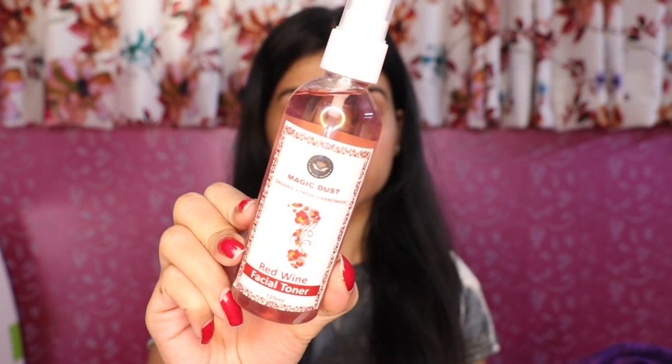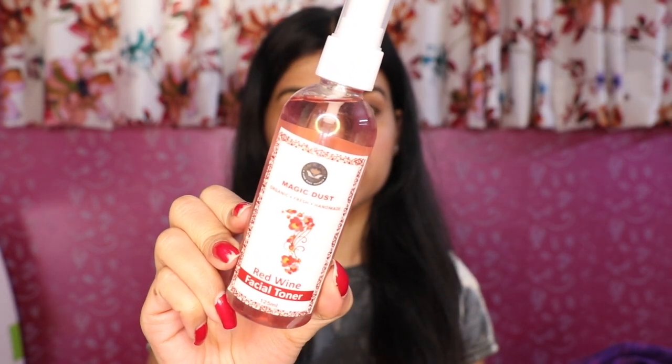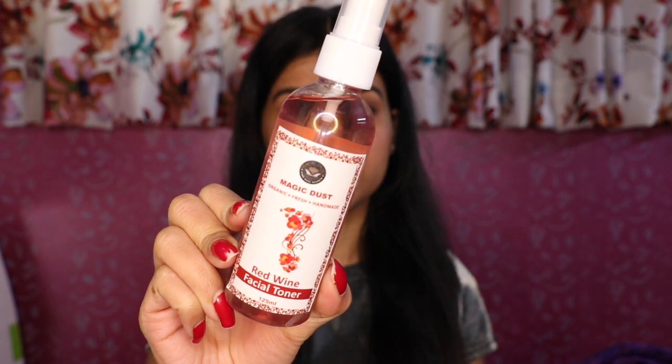The first product in this box is Magic Dust Red Wine Facial Toner, and you are getting it for Rs. 890. This toner says that it is organic, fresh and handmade. Its main ingredients are distilled water, organic red wine, vitamin E, aloe vera and glycerine.